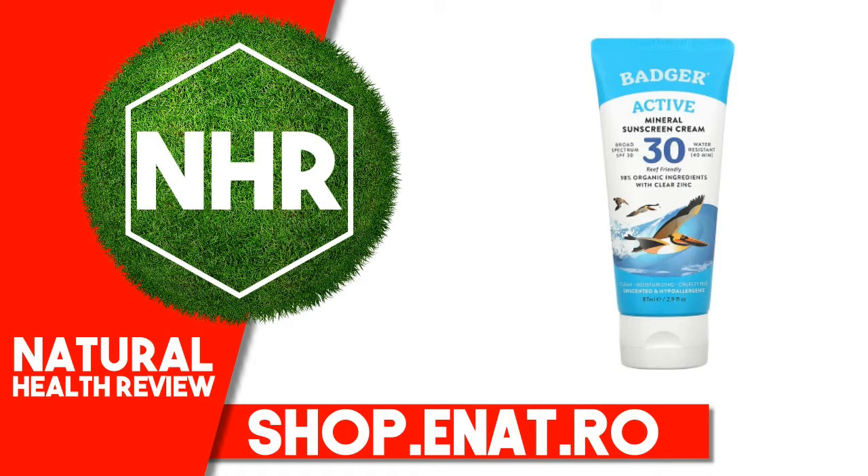Uses: Helps Prevent Sunburn. Suggested Use: For full protection, apply liberally, 2mg per square centimeter of skin, to all exposed skin 15 minutes before sun exposure.